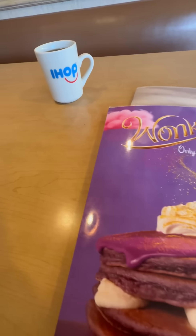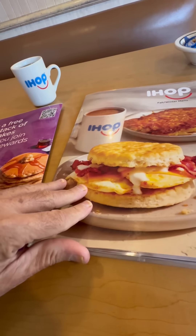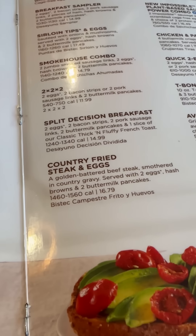Now it's time to look at the menu. As I first open up their specialty menu, it's this Willy Wonka menu — it's all candy, sugary, sweet-looking stuff. So let's pass and get the real menu. And as I do, I find my golden ticket. There it is: the country fried steak and eggs.